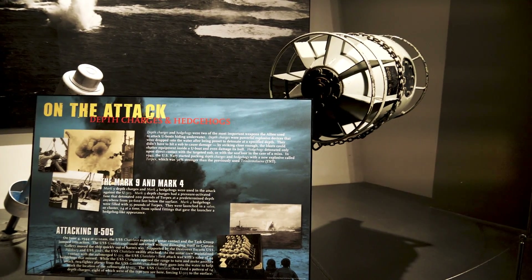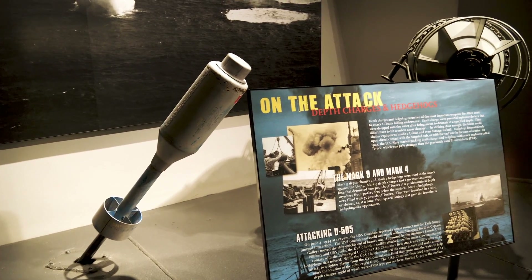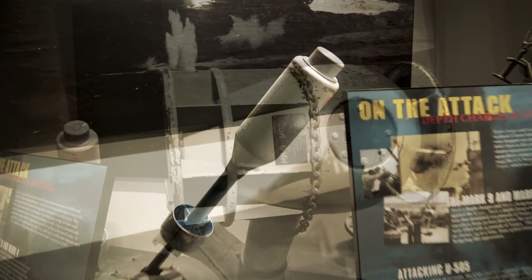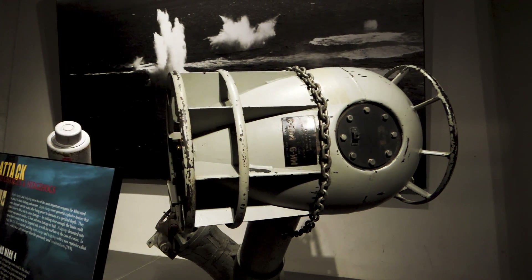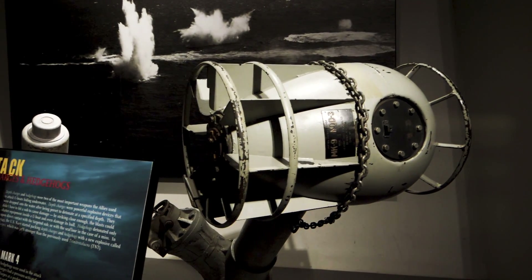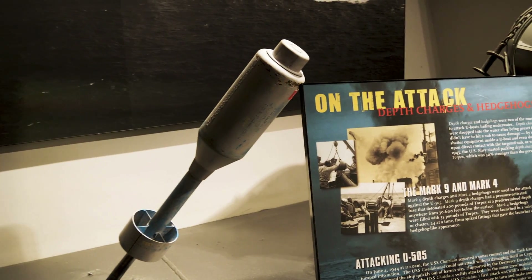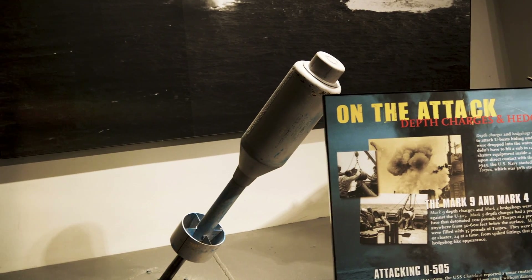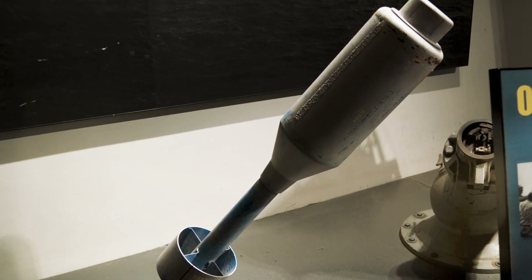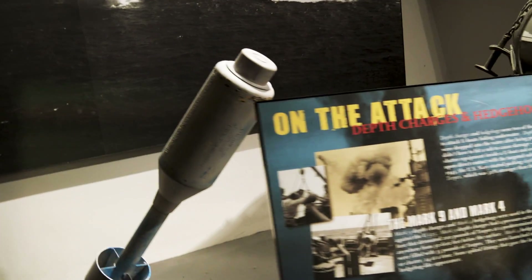Here's something interesting I've never seen before: these are Mark 9 depth charges and Mark 4 hedgehogs that the US Navy would use to try to sink or bring to the surface these U-boats. The depth charge would be fired off like a mortar — they would fire them in clusters, and they were pressure-activated. Once they got to a predetermined depth, like 30 to 600 feet below the surface, they would explode. The hedgehog here — same concept — would get launched in a salvo of 24 at a time, and would also go off at a predetermined depth to try and take down these U-boats.